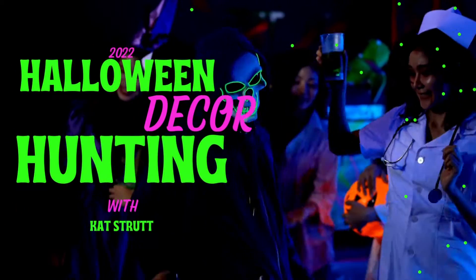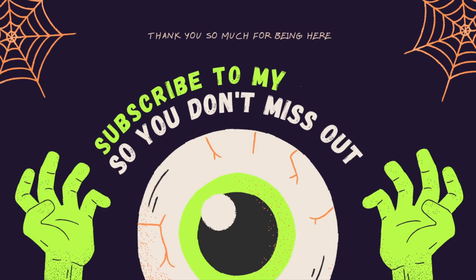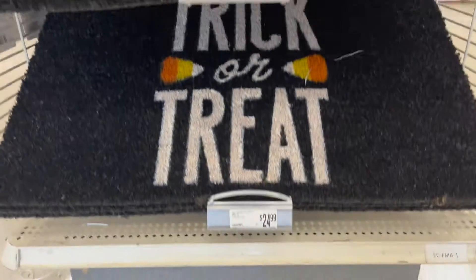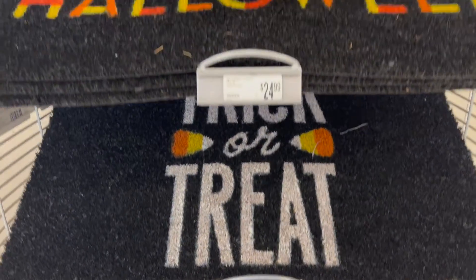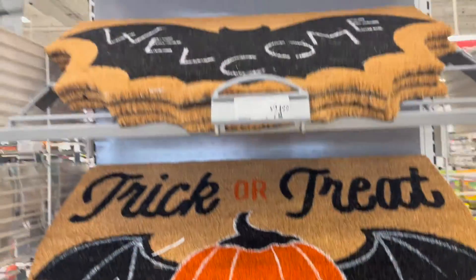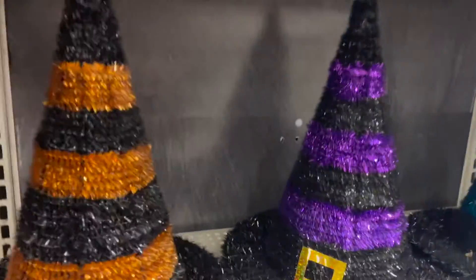Alright guys, let's go. I like that one — it's cute if you're into it. $16.99 American, $20 Canadian. If you're into it, go for it. I'm not judging you, don't judge me.